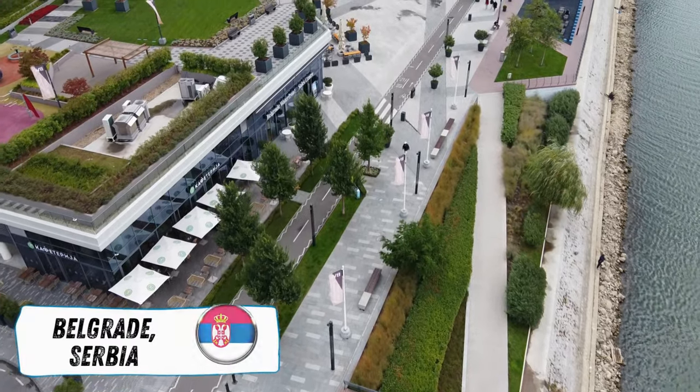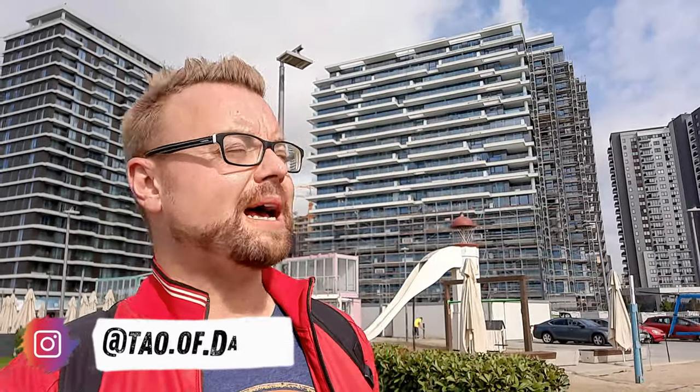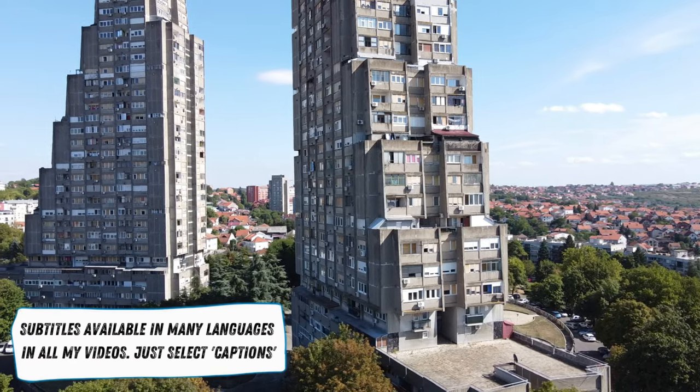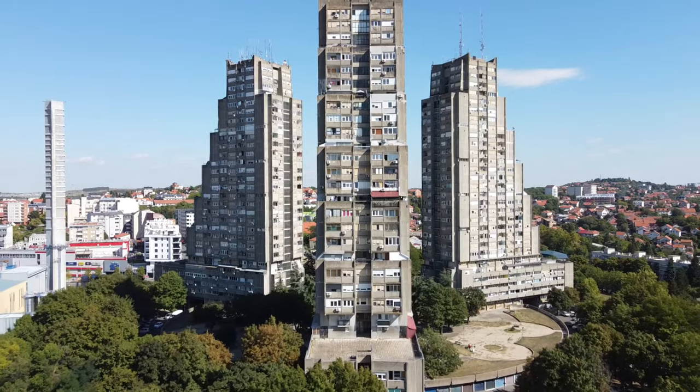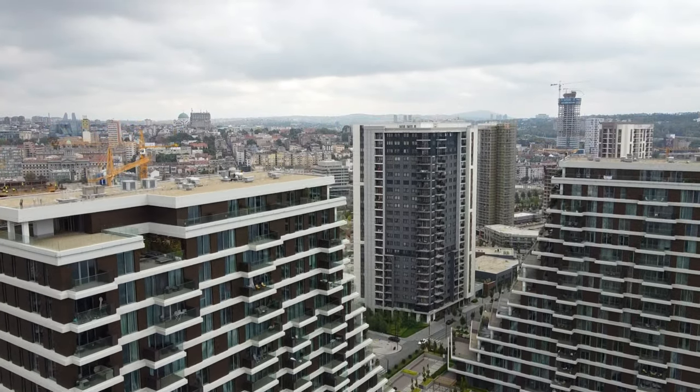Hi everyone and welcome to sunny Serbia. I'm still in the capital city of Belgrade. The big question of today is: am I on a construction site? Apparently so. In the last video we jumped in a time machine back to 1973 to investigate brutalist architecture. This video is the complete antithesis of that — I'm in an area which is very much a bone of contention for locals. Let's check out Belgrade Waterfront.